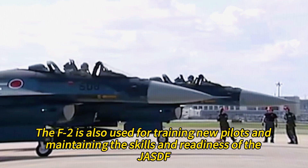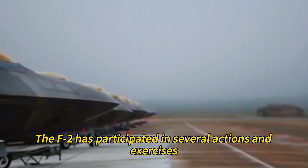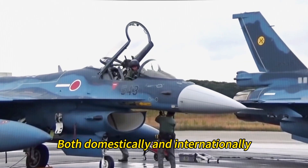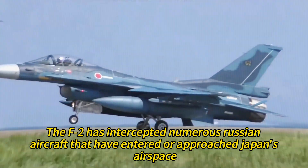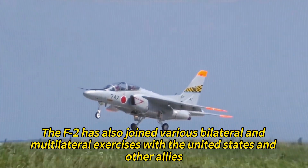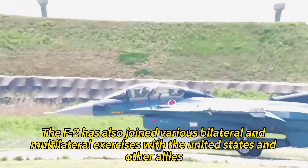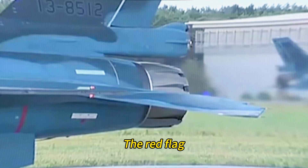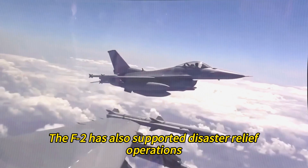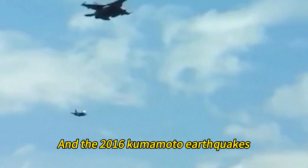The F-2 is also used for training new pilots and maintaining the skills and readiness of the JASDF. The F-2 has participated in several actions and exercises, both domestically and internationally, including intercepting numerous Russian aircraft that entered or approached Japan's airspace. It has also joined bilateral and multilateral exercises with the United States and other allies, such as Cope North, Red Flag, and Pacific Dragon, and has supported disaster relief operations such as the 2011 Tohoku earthquake and tsunami and the 2016 Kumamoto earthquakes.